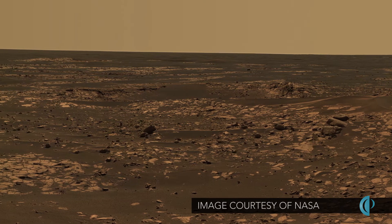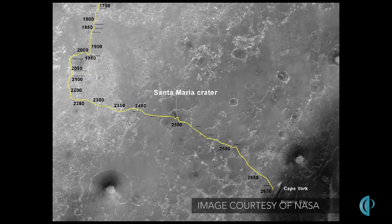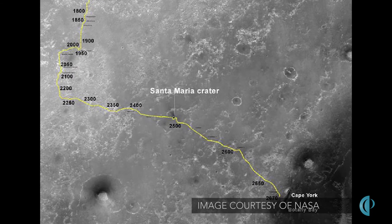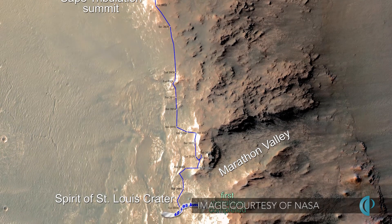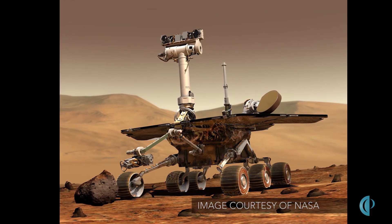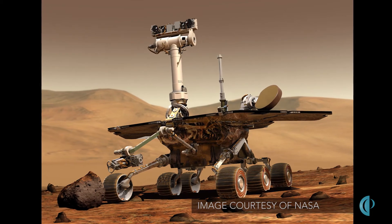It was originally designed to drive one kilometer distance and last for about 90 sols — a sol is a Martian day. Now it's 11 years later, it's driven over 40 kilometers or 26 miles, and I'm still wrapping my head around how that vehicle is still alive after teetering on edges and climbing at its extremes and getting stuck a couple of times.